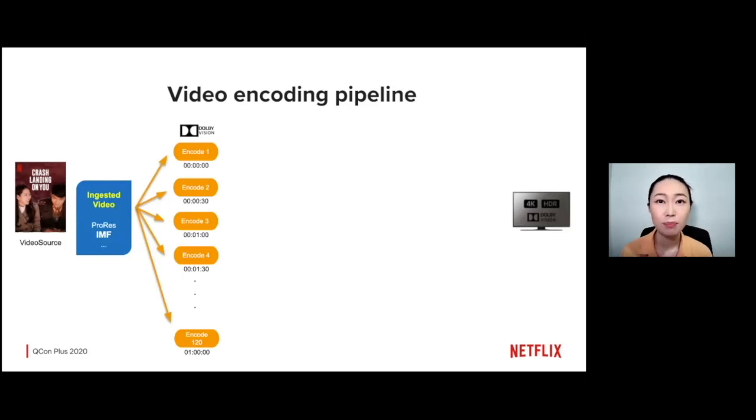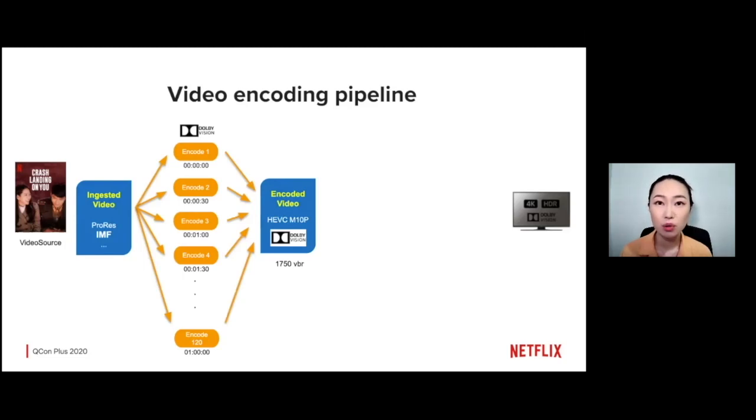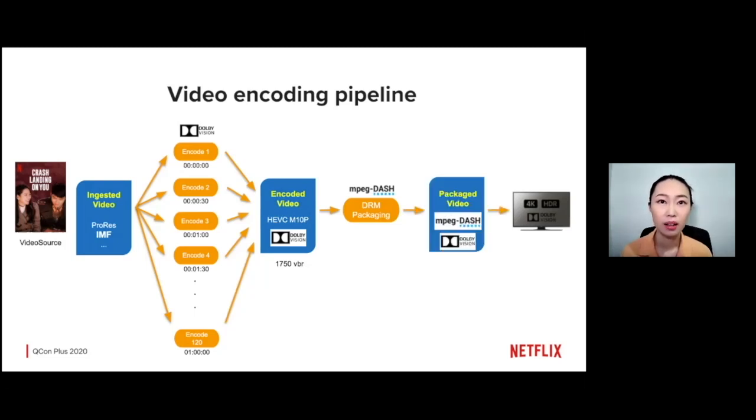In a massively parallel way, we encode these video chunks independently on our servers. Once all the chunks finish the encoding process, they are reassembled to become a single encoded video asset — about 1,000 times smaller compared to the original video source file. Then, DRM protections are added to the video asset and the packaged stream is generated. The packaged stream asset is distributed to CDNs around the world and is ready to be streamed by customers.